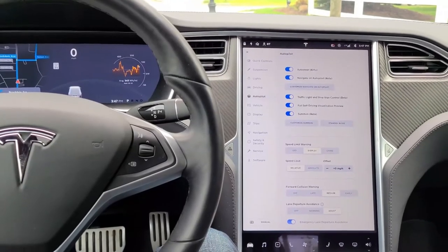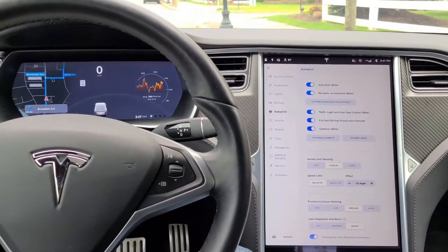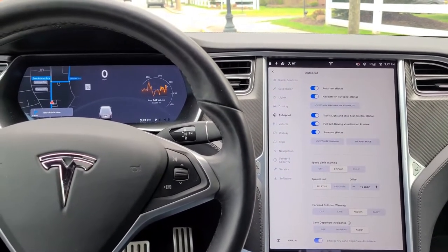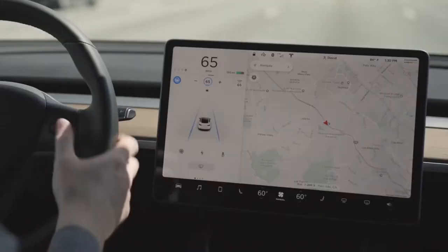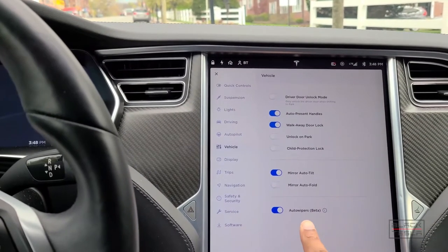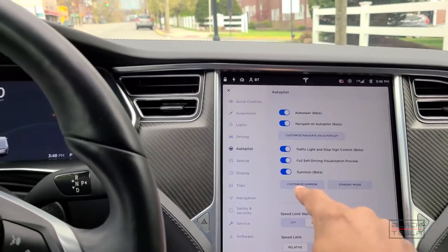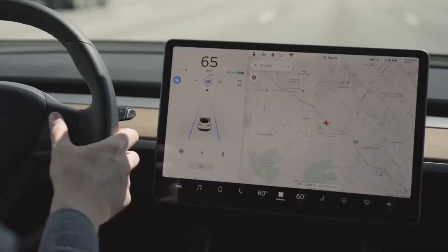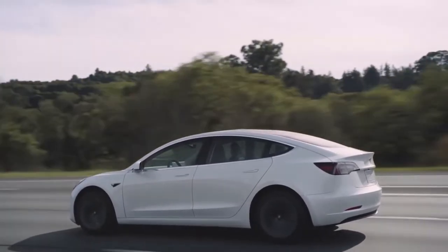Tesla Autopilot is known as an automatic steering assistance system. This feature allows Tesla to see cars and the road around it and, to a limited extent, to self-drive. This does not mean that Autopilot can turn Tesla into a self-driving car. The system is still very limited and requires the driver's attention for immediate supervision, despite the name Autopilot.